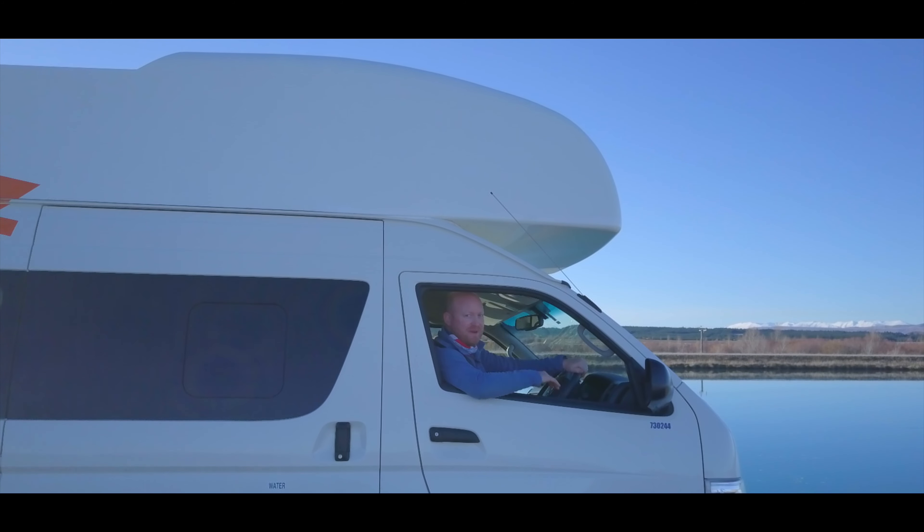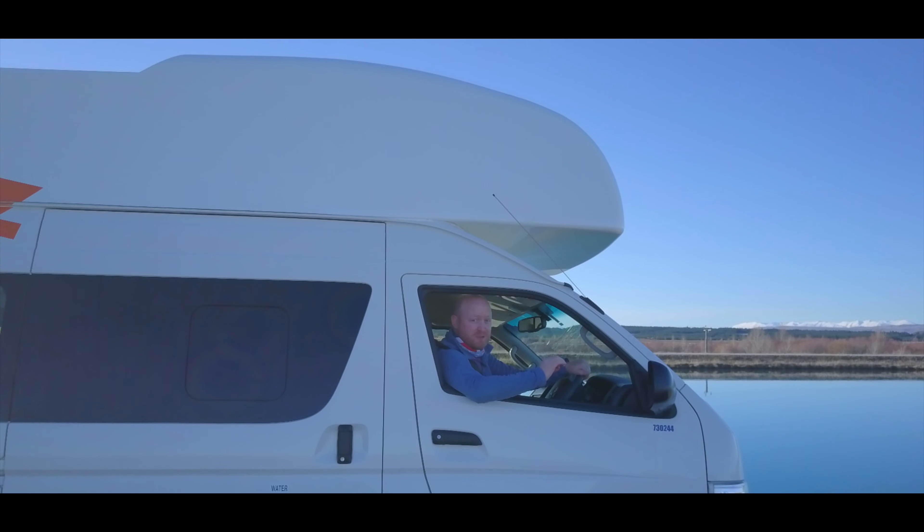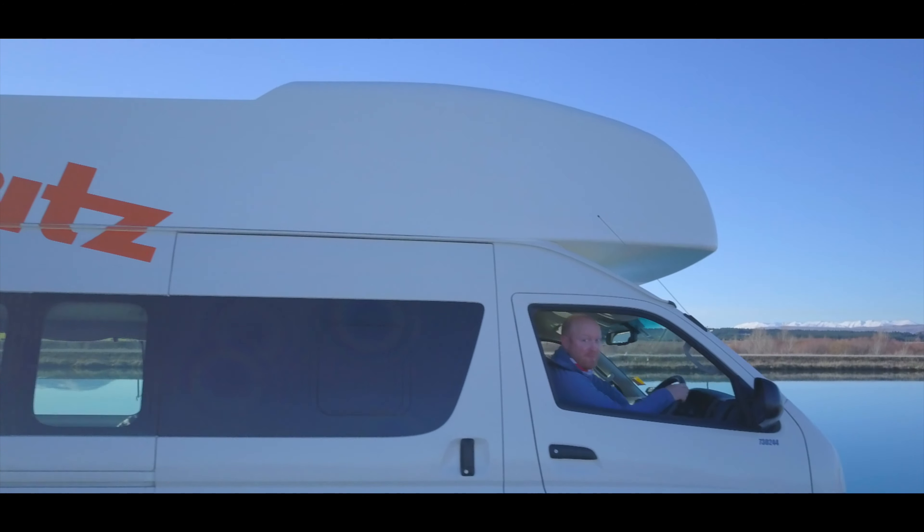That just about sums up my trip. Thanks for coming on this journey with me to Aoraki National Park in Canterbury. If you like what I've done, please like and subscribe to my channel. I'll see you all soon — I'm out for now.